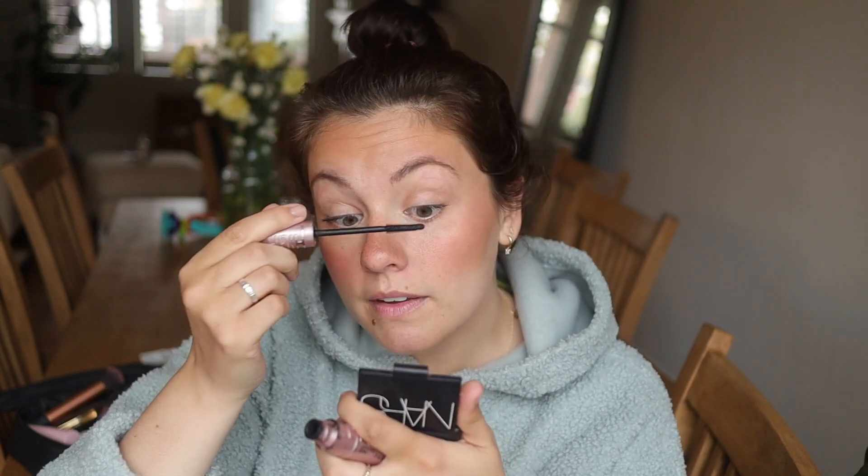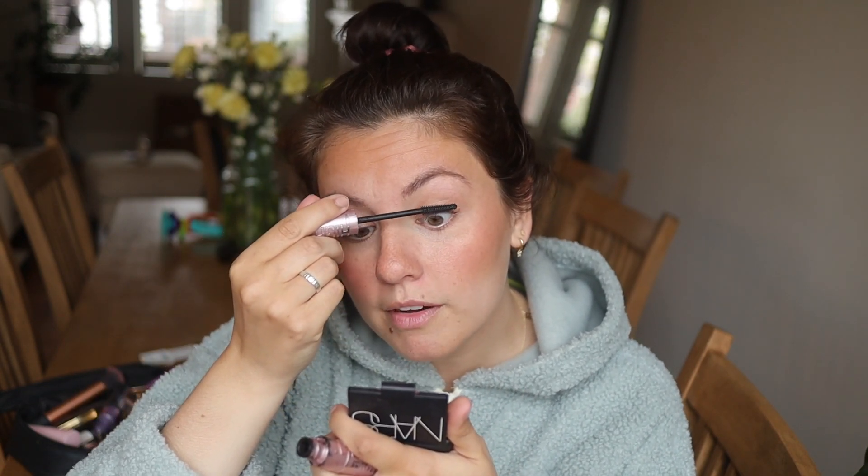On va y aller fin juillet, début août. C'est une période touristique, mais c'est les vacances à P.O. et on n'avait pas vraiment le choix. Je pense que ça va être le fun. On n'a pas d'attentes vraiment élevées pour ce qu'on va être capable de faire avec Benjamin. On a pris juste deux hébergements différents : un à Lisbonne, un à Lagos. On va se promener à la place de changer tout le temps d'hôtel. On va y aller vraiment au rythme à Benjamin. Puis ça va être tout aussi le fun, j'ai l'impression.